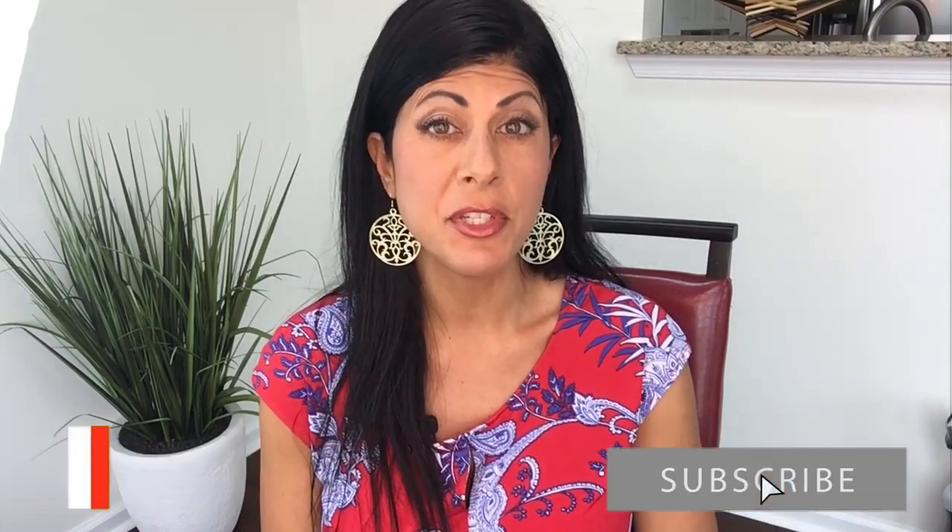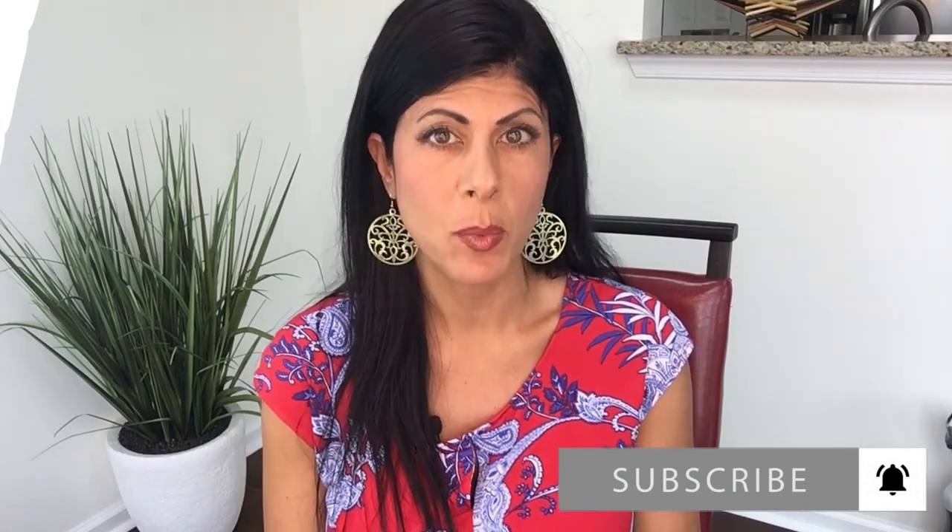Hey everyone, this is Stephanie from Fast Track to Health Wellness Center. Welcome to the channel. If you're new here, please consider subscribing so I can keep you up to date on the latest in natural health, wellness, and weight loss.